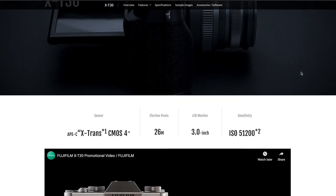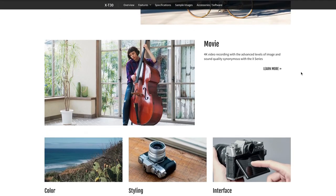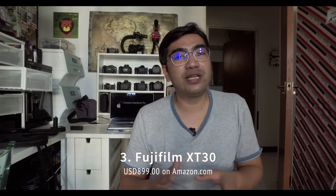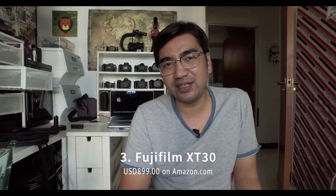Coming in at number three is the Fujifilm XT30 — a really popular APS-C camera and one of the best value cameras on the market right now at about $899 body only. It can shoot 4K 30 and 1080p 120, has a tilt-up LCD screen, and features a backside-illuminated CMOS sensor for really good dynamic range. I was looking at the specs and reviews — really good, cheap APS-C camera. I'm actually considering buying this Fujifilm XT30, still weighing it against the XT3.